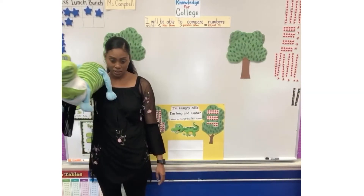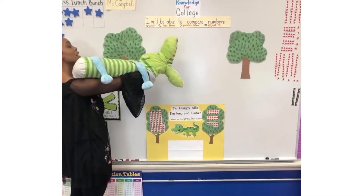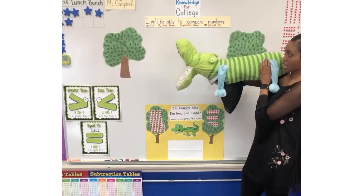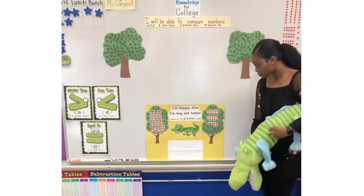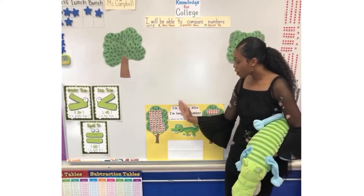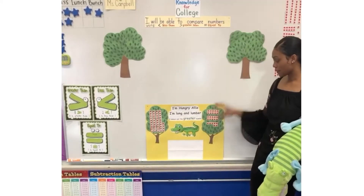We need to practice to see should Hungry Alley be facing this way or should Hungry Alley be facing this way. We're going to practice with our trees, but first let's go ahead and look at this little poster. So we have Hungry Alley here, so we need to see how many apples we have on each tree.